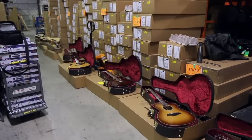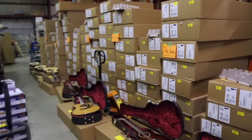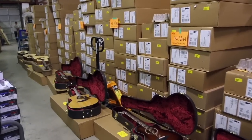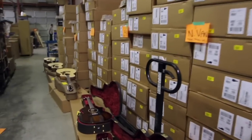Hi everybody, this is Brendan, guitar buyer for Thomley Music, and what you're seeing here is huge. This is a gigantic buy I made on factory used and demo model Taylor guitars, and we're going to be having a huge sale at three of our locations: Richmond, North Vancouver, and Victoria.